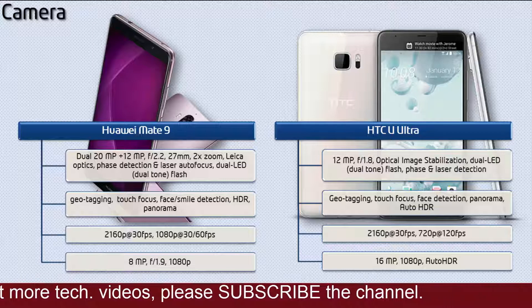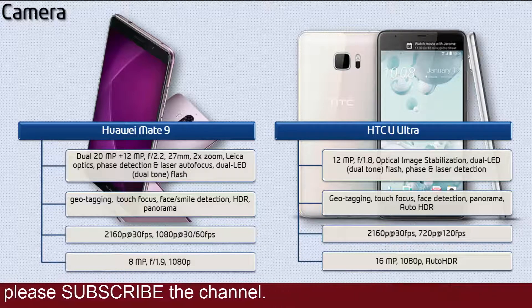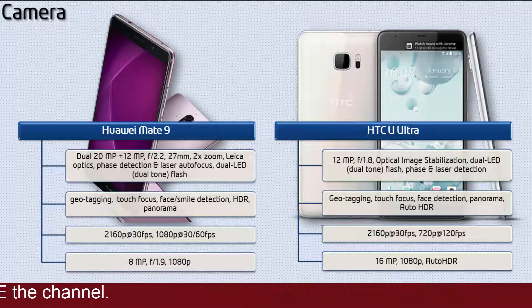Moving on to the primary camera of HTC U Ultra, it is packed with 12MP with f/1.8 aperture, optical image stabilization, dual LED dual-tone flash, and phase and laser detection. It shoots videos at 2160p at 30 fps and 720p at 120 fps. You can also find a brilliant 16MP secondary camera capable of 1080p auto HDR.